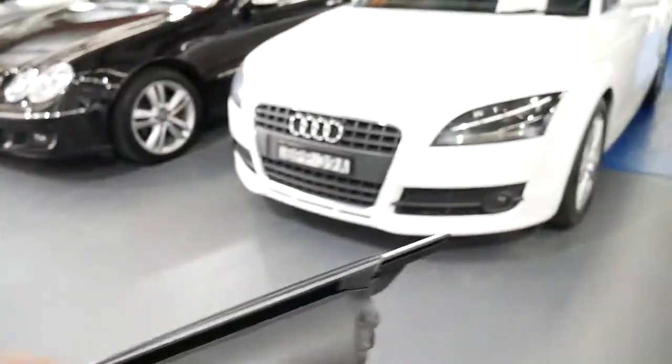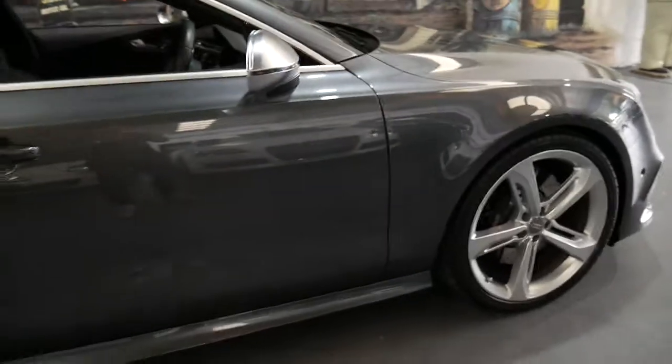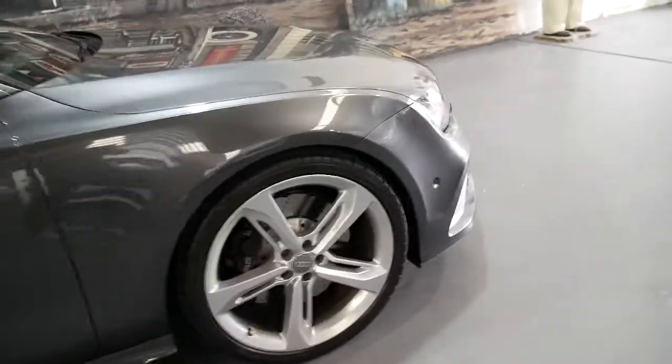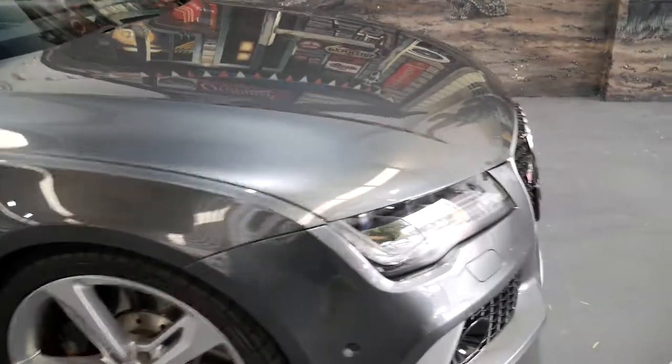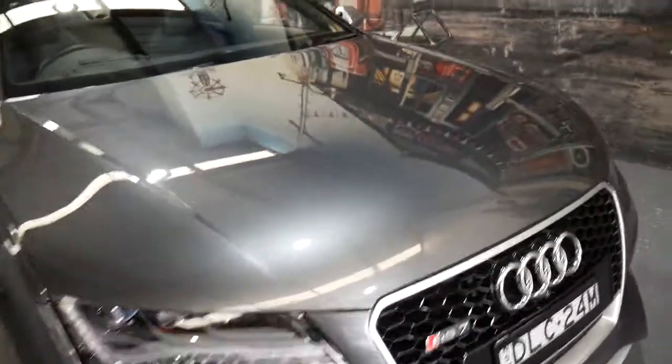Here at the Old Timer Centre we specialise in European cars — Audis, Mercedes — and we've been doing it since 1994. We're very fussy about what we do. Incidentally, the car did have its second service as well as its first done at the Audi dealership, but they just haven't stamped it in the book, which we will organise.